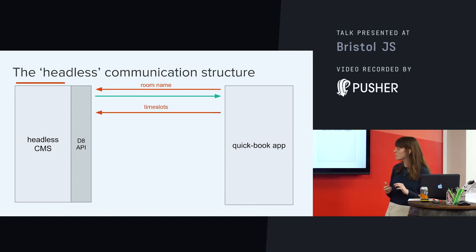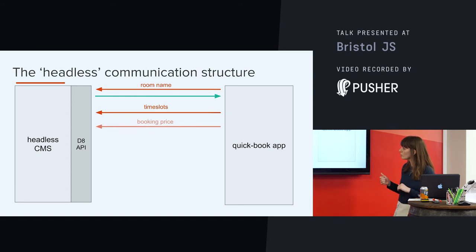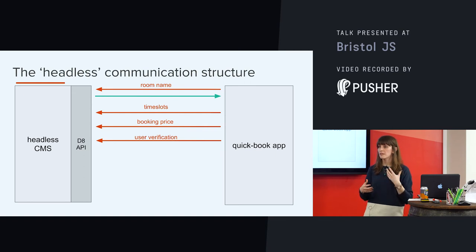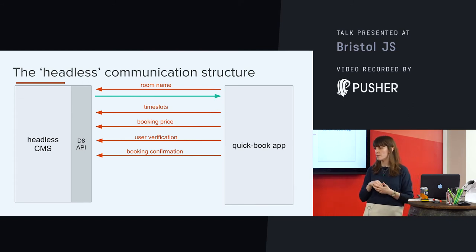We know there are a few bits of data we're going to need for them to book any kind of room. The first is that we're going to have to get the time slots — we need to know when the room is available. We also know they're booking a room, so they're going to need to know the price — there'll have to be an API call to calculate and show that. Within this system, people can only book rooms if they are already registered, so there's going to have to be user verification — an API call to check they're actually in our CMS. And the last one we definitely need is a booking confirmation to show the user the booking has been logged.